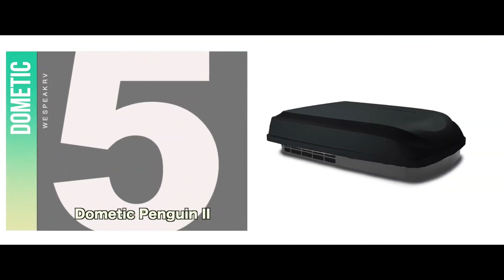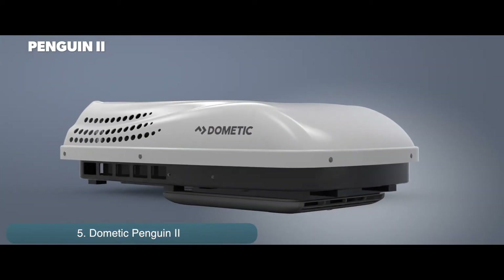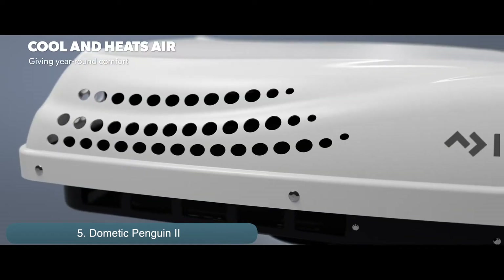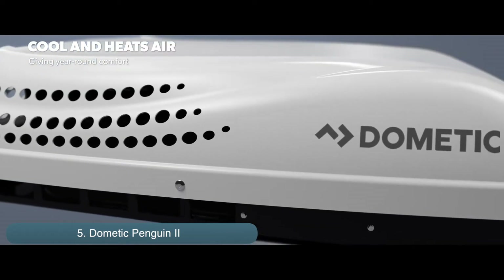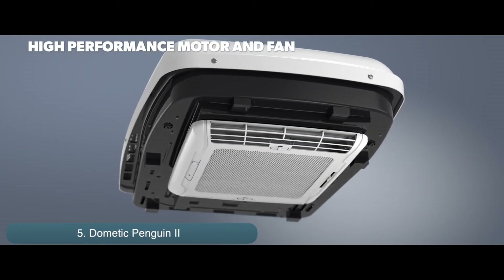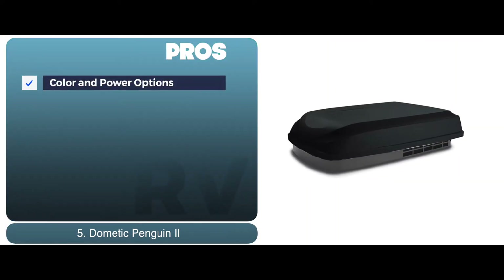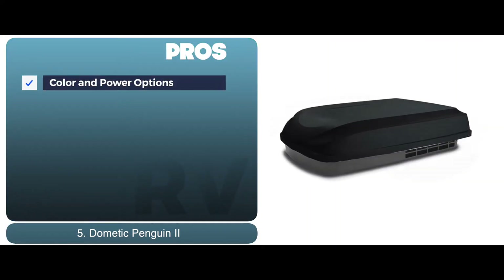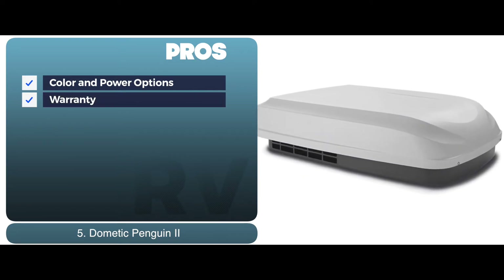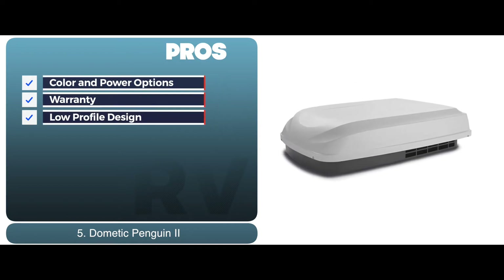First, we have the Dometic Penguin 2. This is an all-around great air conditioning unit for any RV due to its power and color options. For smaller RVs, the user can choose a lower power 13,500 BTU unit or choose the more powerful option for a larger RV. Its pros are color and power options for user needs, and the Penguin 2 comes with a strong two-year protection plus warranty, and the low profile design reduces wind drag and minimizes gas consumption.